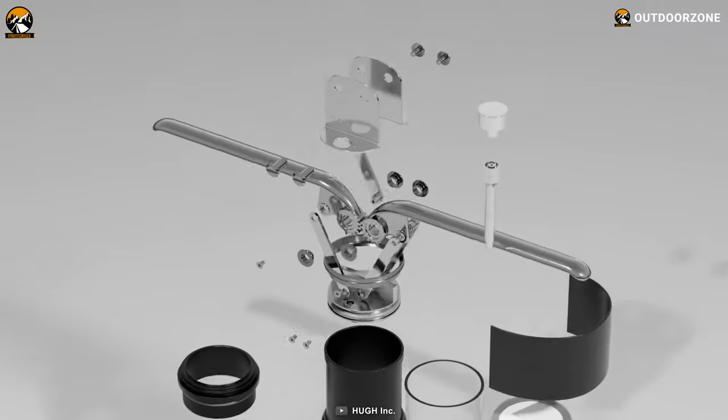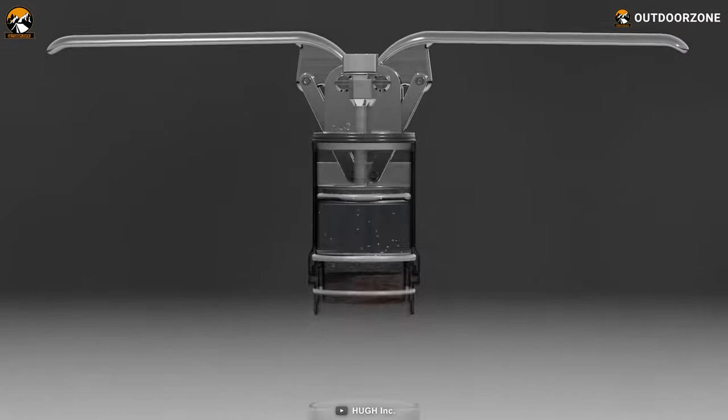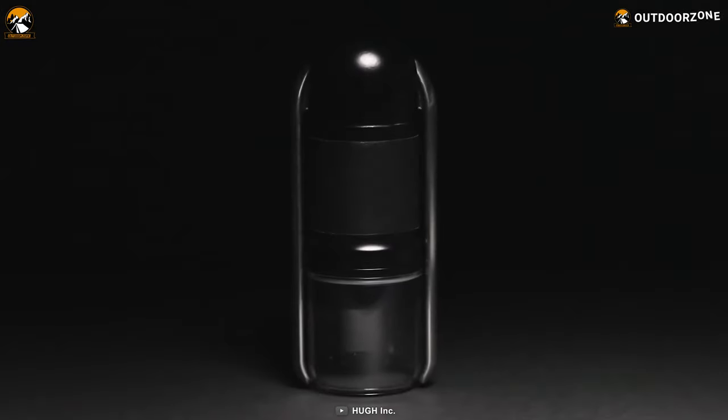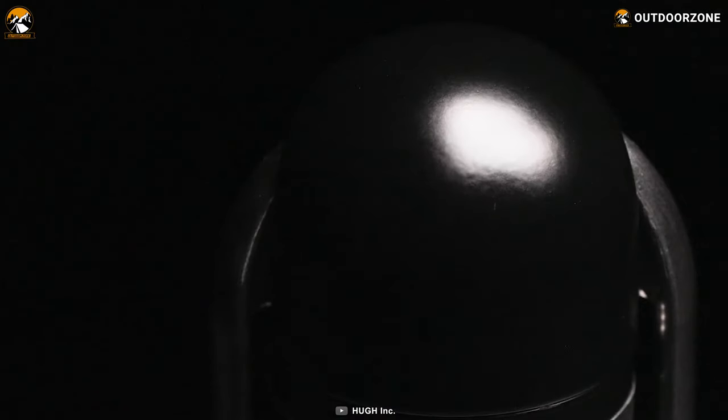Apart from its stainless steel and aluminum construction, it also uses 100% BPA-free plastic. And finally, weighing just 2.19 pounds, it fits perfectly in your backpack and can be taken anywhere you want.